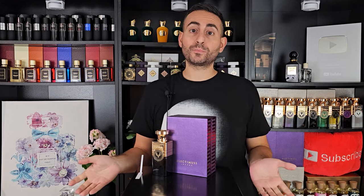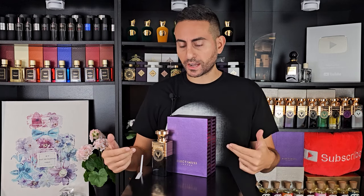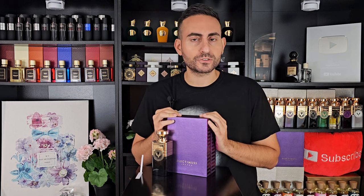Not too long ago, the brand Electimus London came out with an oud-based offering, which I've had the privilege of covering on this channel. Now we have a brand new gourmand fragrance called Vanilla Odyssea. I'm so excited to give you my thoughts on this fragrance — it's sweet, it's incense-y, it's spicy. There's a lot of really interesting things happening in here.